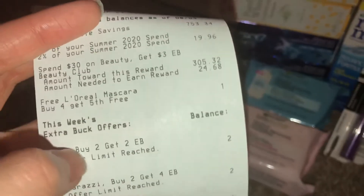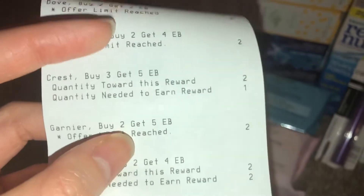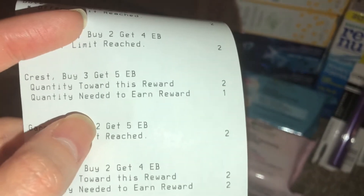A lot of these are going to hit my beauty rewards, so hopefully I get my reward soon. You can see I hit the Dove, Paparazzi, and Crest. I could do another deal if I wanted to.